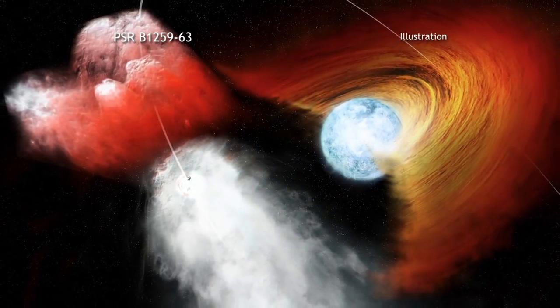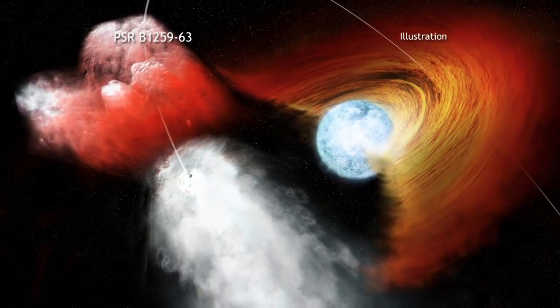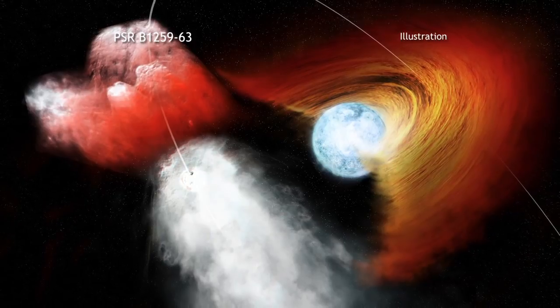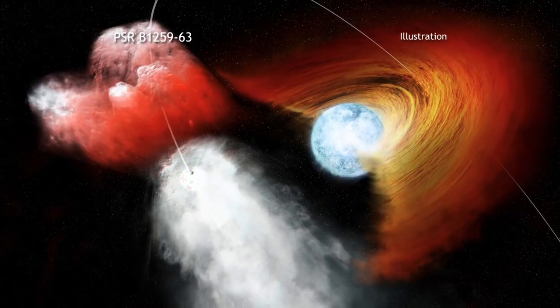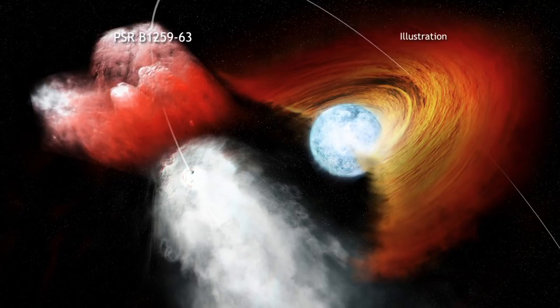The acceleration could be due to the intense winds flowing off of the pulsar's surface. Chandra will continue monitoring B1259 and its moving clump, with observations scheduled for later this year and in 2016.